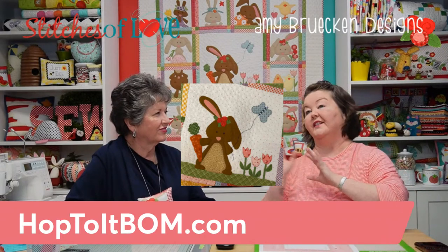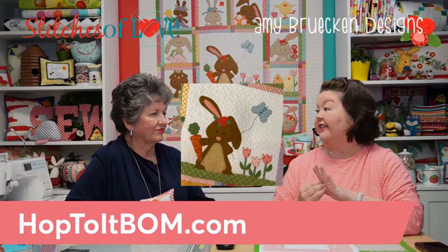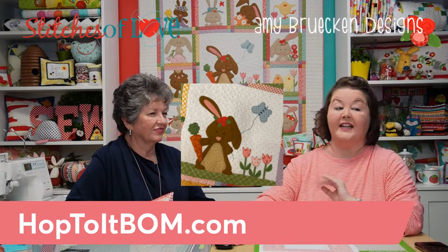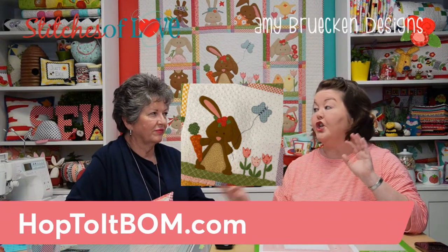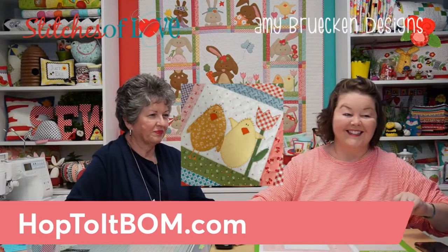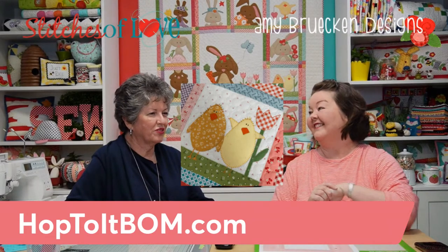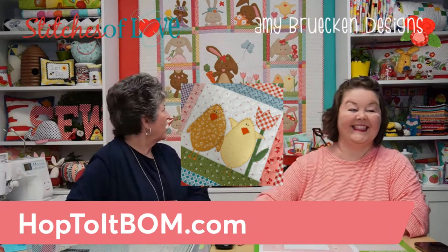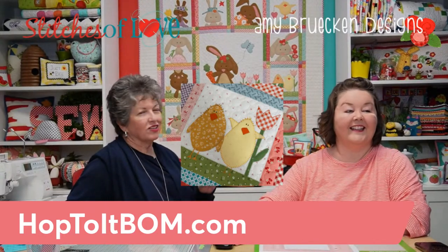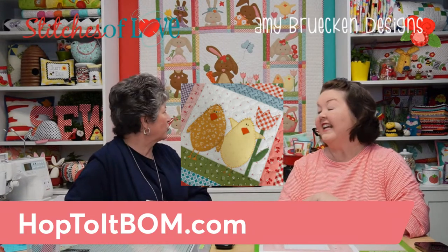Springtime flowers — especially tulips — appear throughout the blocks; both hosts love tulips. Next up is a block with two cute chicks and a tulip. The darker chick is actually made from chick fabric with tiny little chicks printed on it. They also have a picture right there between the hosts for a close-up view.